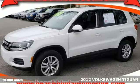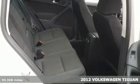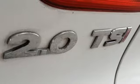It's a 2012 Volkswagen Tiguan. Top of its class in fuel economy, this compact SUV comes with a CD player with audio input jack and an MP3 decoder for your entertainment needs.